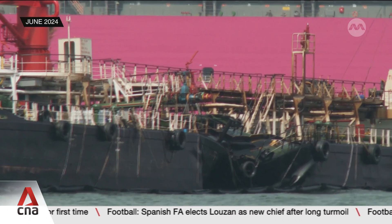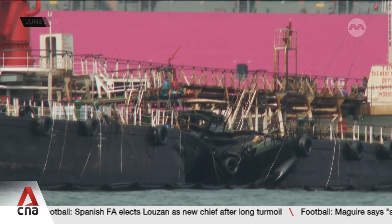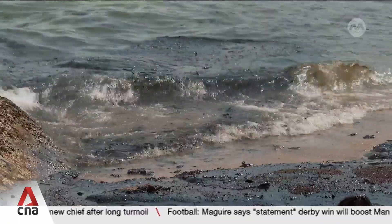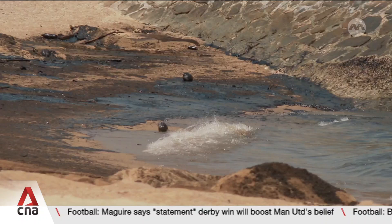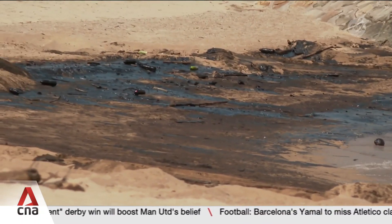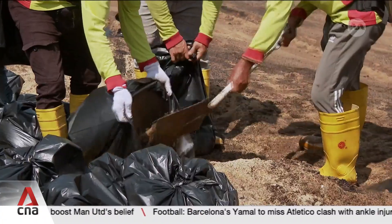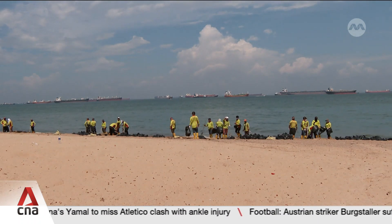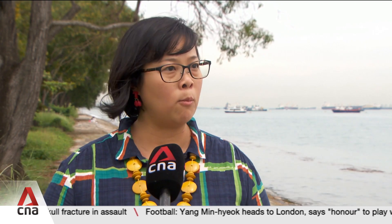On 14th June, a collision between two vessels released some 400 metric tonnes of oil. Hours later, Singapore's southern coastline turned black, and a massive cleaning operation began. We were very lucky that this oil spill happened during mid-tide, where it was not spring low-tide, and therefore the oil didn't reach coral reef areas and seagrass areas for most parts.